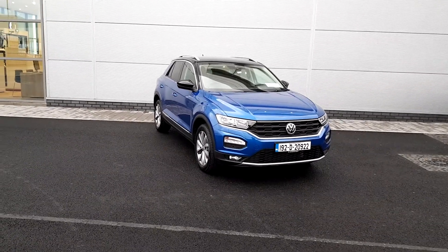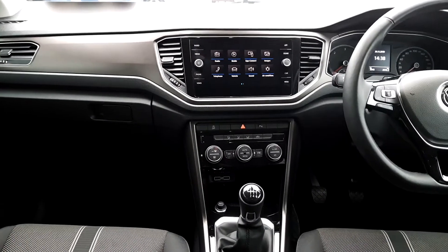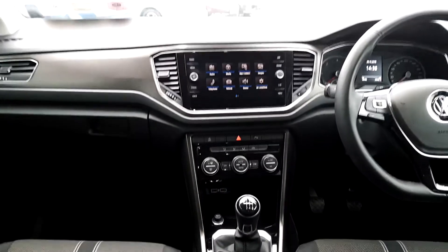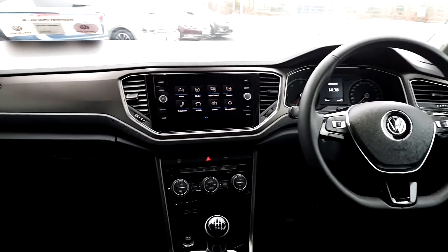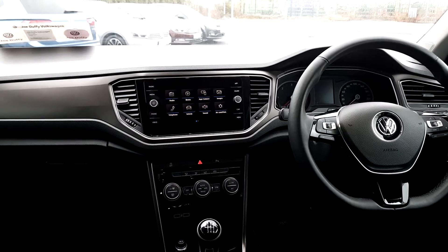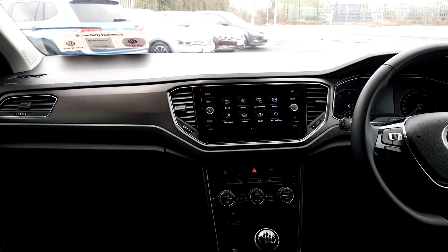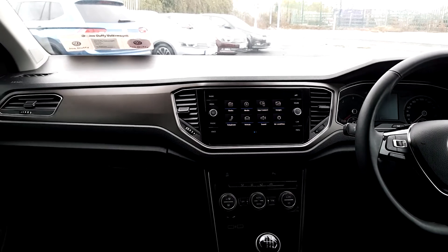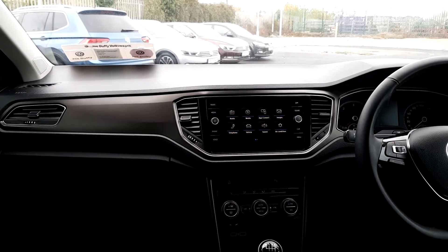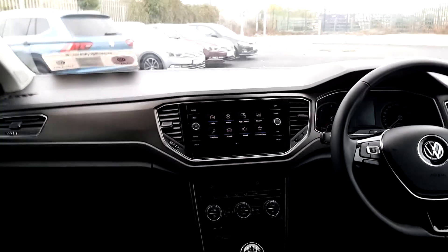I'm going to take you inside for a look. You can see there's climate control and AC, also your electronic handbrake, adaptive cruise control on the steering wheel as well. It also has auto wipers and lights, and your daytime running lights. On the radio here you have app connect to connect your phone for media and voice control.